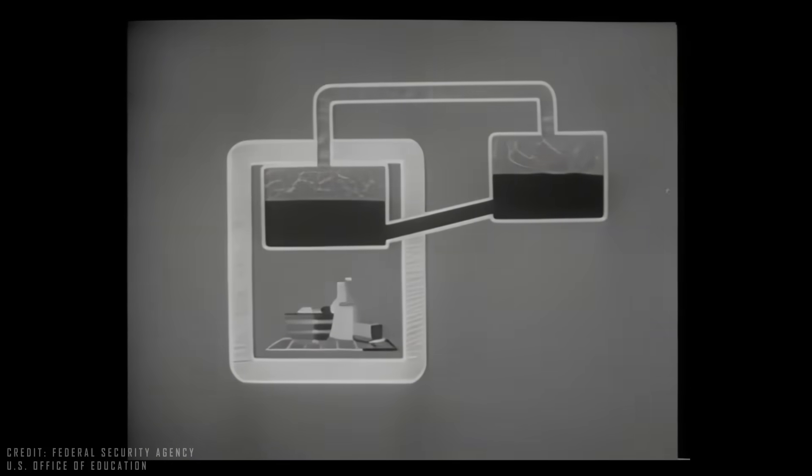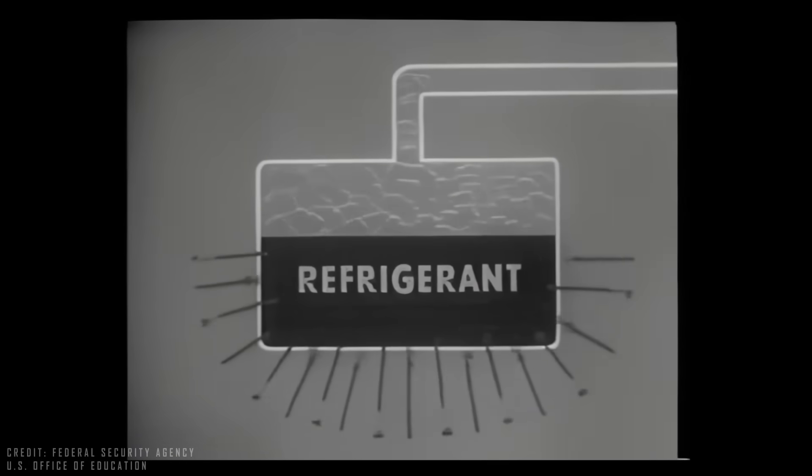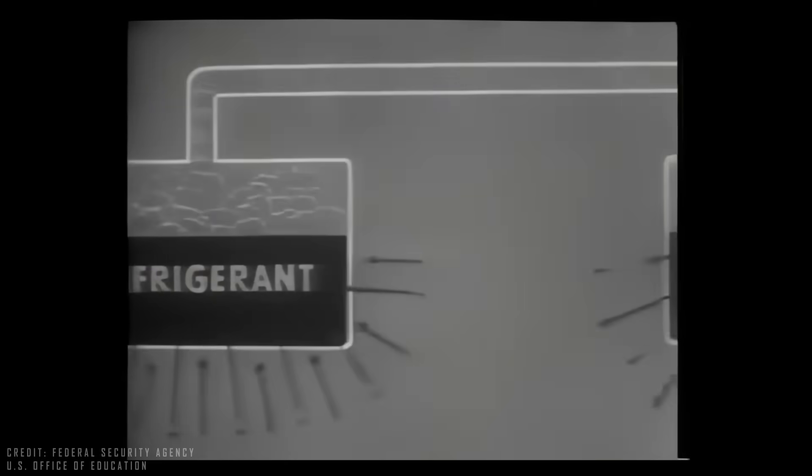Returning to the refrigerator, imagine it as a machine that pumps heat from inside a thermal box to the outside using a heat pump. Basically, a refrigerant liquid absorbs heat from the food, evaporates, and carries the heat to the outside of the refrigerator, where it returns to a liquid state and releases the heat into the environment.